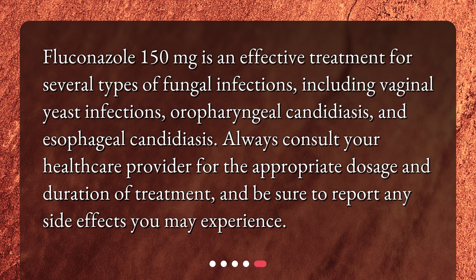Fluconazole 150mg is an effective treatment for several types of fungal infections, including vaginal yeast infections, oropharyngeal candidiasis, and esophageal candidiasis. Always consult your healthcare provider for the appropriate dosage and duration of treatment, and be sure to report any side effects you may experience.